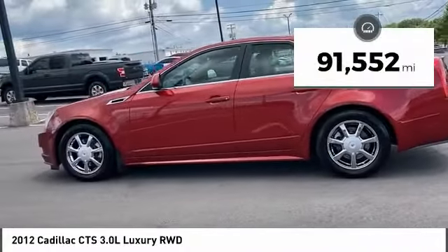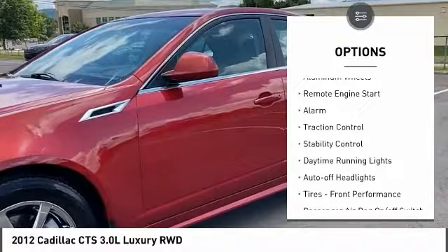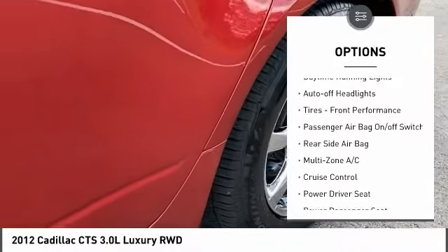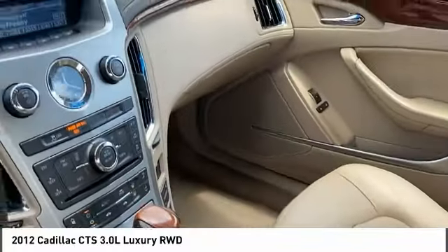This vehicle has less than 95,000 miles. Here are some of this vehicle's great options: tire pressure monitor, heated mirrors, aluminum wheels, remote engine start, alarm, traction control, stability control, daytime running lights, auto-off headlights, tires, front performance.